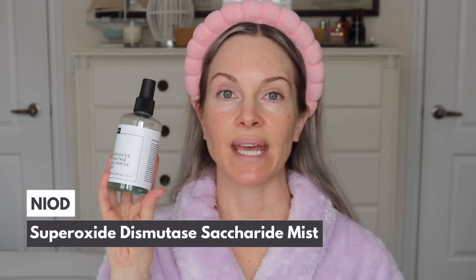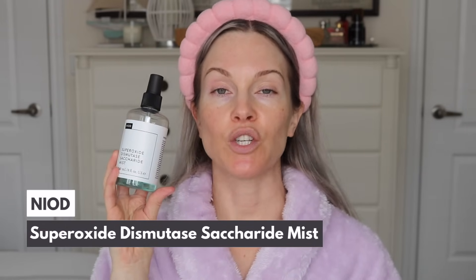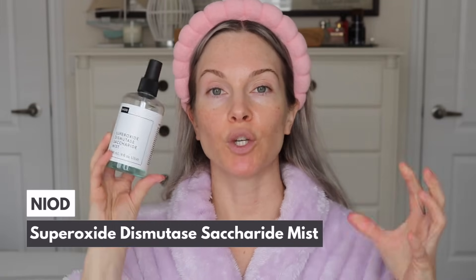Now I'm going in with the NIOD Superoxide Dismutase Saccharide Mist. This is a great mist to hydrate, but also to reduce redness of the skin. It has a lot of antioxidants, so it's great for signs of aging and it can help protect your skin from everyday pollution — great for your morning routine and your evening. I'm going to spray this all over my face and neck and then pat it in and spread it around.